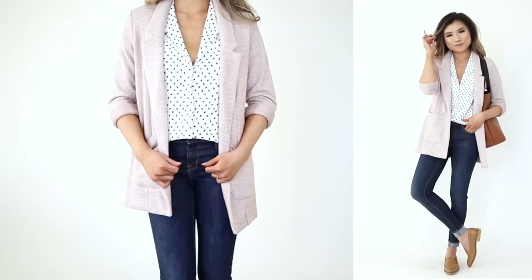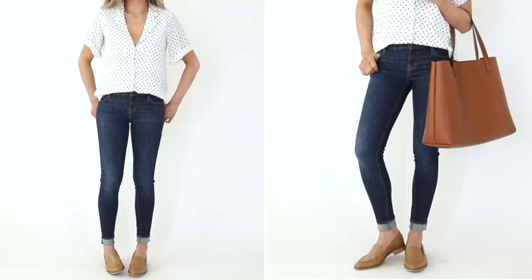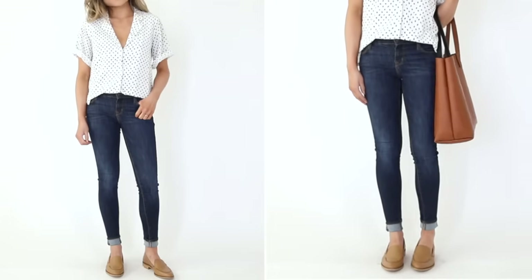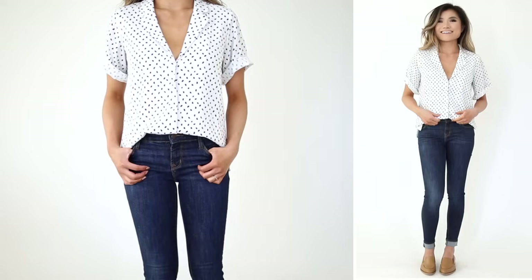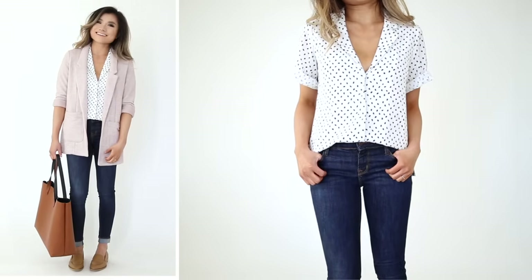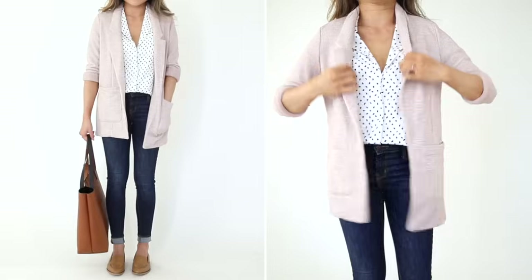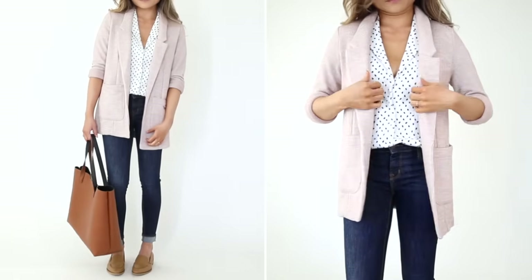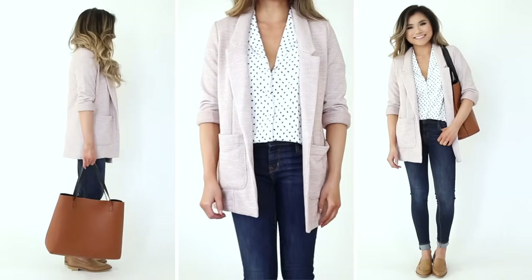Denim jean outfit number four is for those who want a skinny non-distressed jean. My favorite travel ones are the Old Navy Built-In Sculpt jeans — you can seriously do squats, lunges, cartwheels; it's an incredibly sturdy and flexible jean that looks great and is high quality for the price. I styled them with a looser blouse instead of a t-shirt — it feels like wearing a loose tee but looks way more put together — and topped it with a cozy thick blazer that looks professional but feels as cozy as a cardigan.